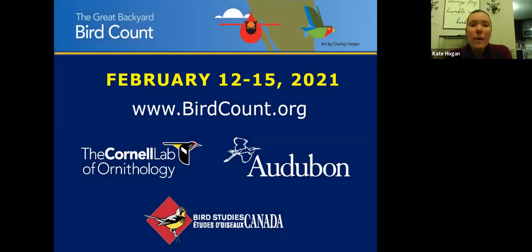The Great Backyard Bird Count runs February 12th through the 15th. Just go to birdcount.org. You can observe birds in your backyard or in your local open space and submit your observations to the Cornell Lab, helping contribute to community science.